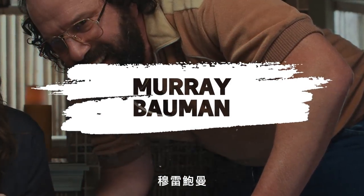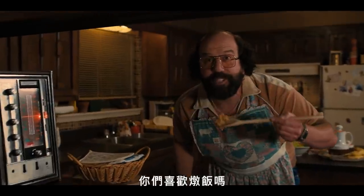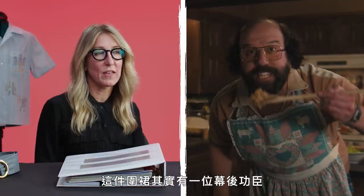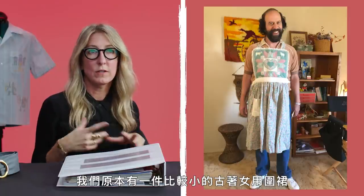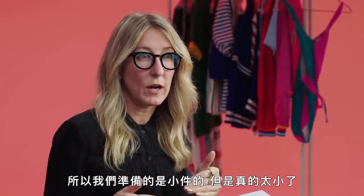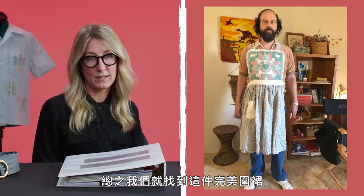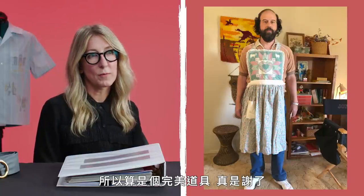Murray Bauman. The apron — that's props, that's Nico. He found that apron. We had smaller vintage women's aprons that in theory would have maybe been Joyce's, but they were almost too tiny. So it was nice to have a more substantial bib apron. Shawn Levy was like, 'I want to be able to see it up here.' So we found this bib apron that is so perfect — it totally looks like an apron she would have had also. So that was a props prop. Thank you, props.